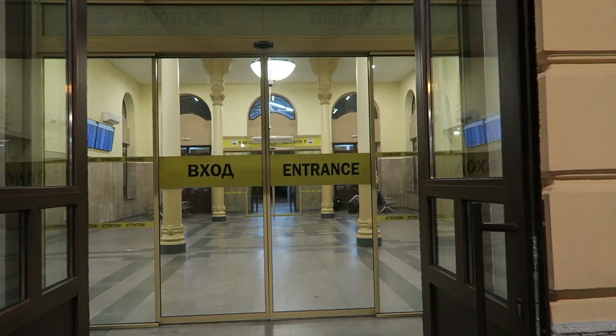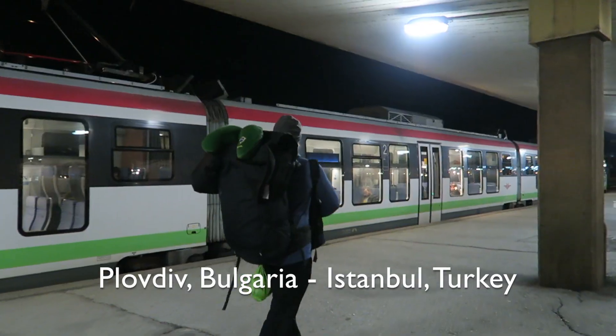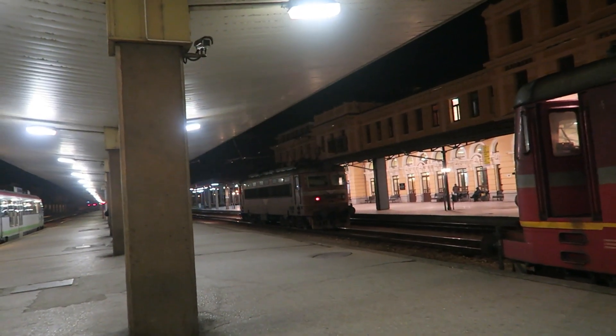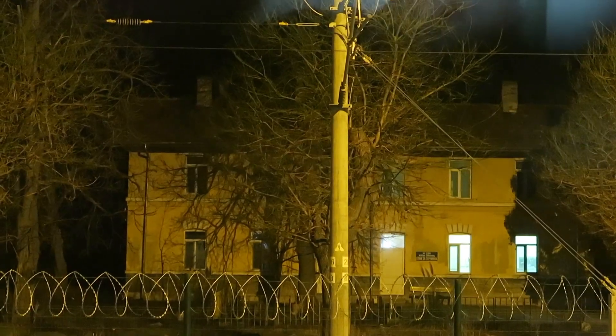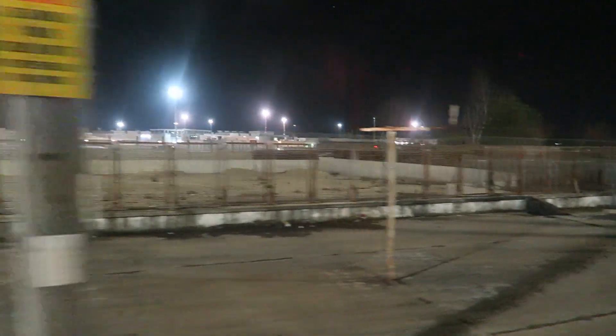Hello everyone. In today's video we catch a night train from Plovdiv, Bulgaria to Istanbul, Turkey. Catching trains are always such a cool experience, so follow us on this journey as we cross the land border into Turkey.